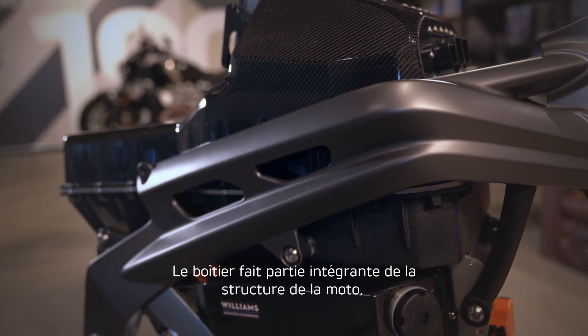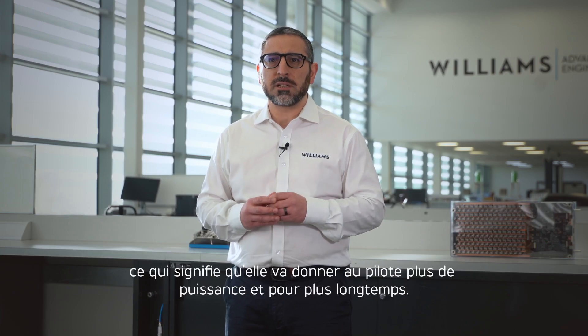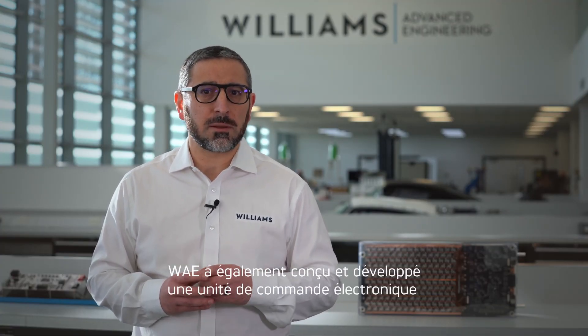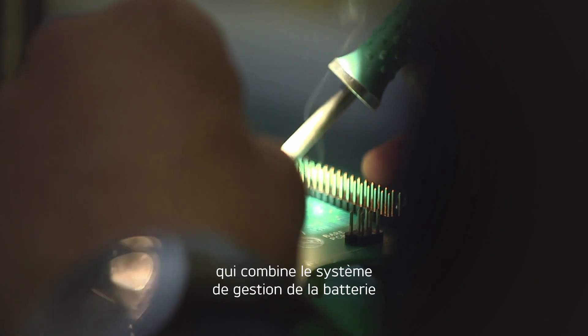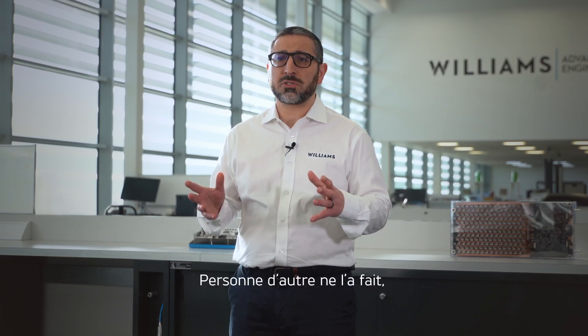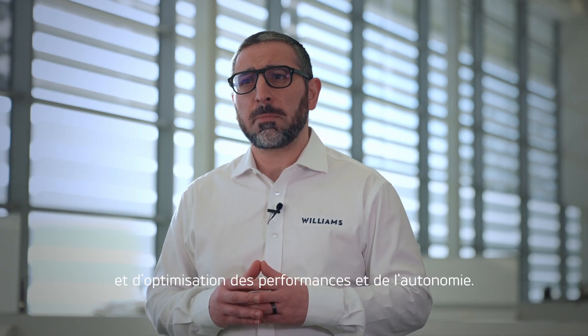The casing is an integral part of the bike structure, which has huge benefits in terms of frame stiffness. The energy density of this new battery is a quantum leap over existing technology, meaning it will give the rider more power and for longer. WAE has also designed and developed an electronic control unit from scratch that combines the battery management system with the bike control functions in one package. No one else has done this, and it really moves the game forwards in terms of packaging, integration, and optimising performance and range. We're incredibly excited to have got to the end of phase two and can't wait to get to the next step — building the running prototype.